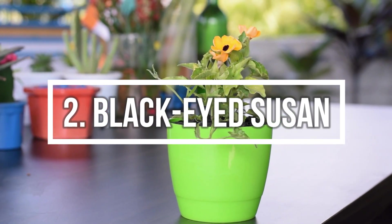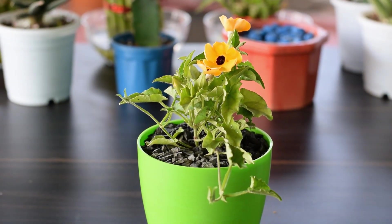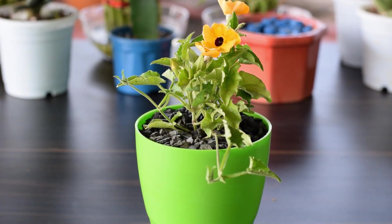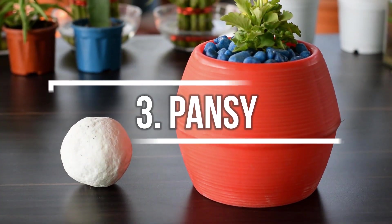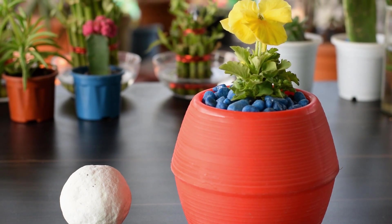Number 2: Black Eyed Susan. The dark brown or purple center contrasts well with the yellow sepals of this flowering vine. Number 3: Pansy. Gardeners have a sweet spot for pansies, and you can eat them as well.